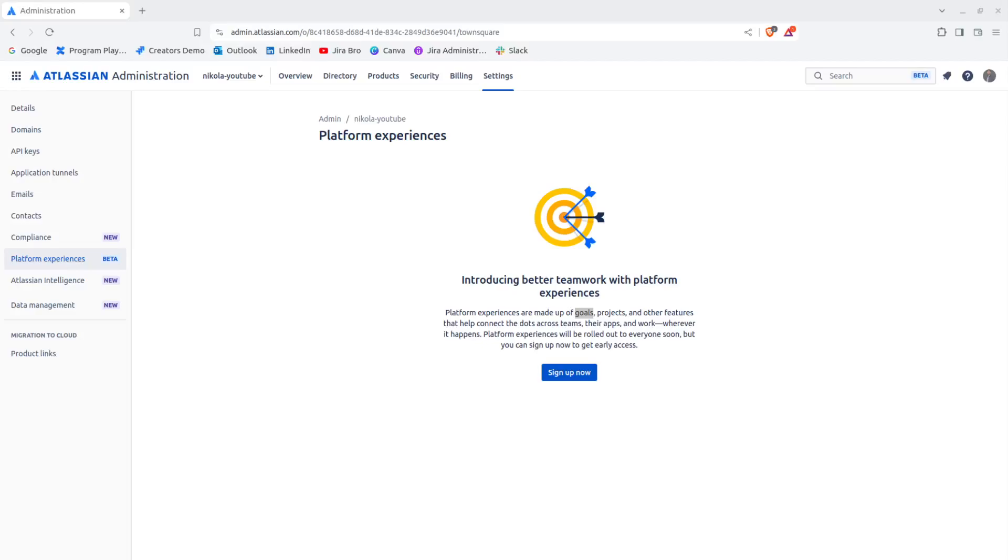Hello everyone, it's Jira Bro back with another video. Today we're going to be talking about Goals — as you can see, I have highlighted the word 'goals' here. With Goals, you'll be able to track your own goals, and if you're actually on your premium license, you will get access to this beta version.